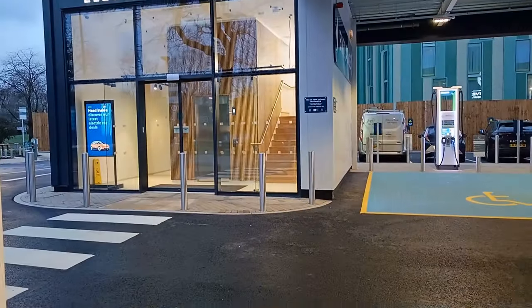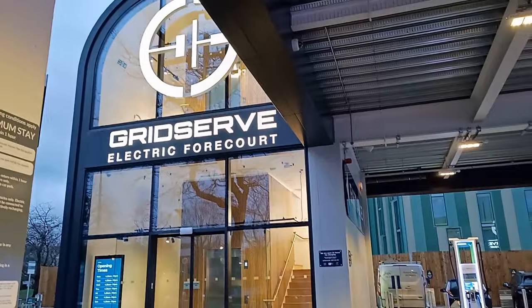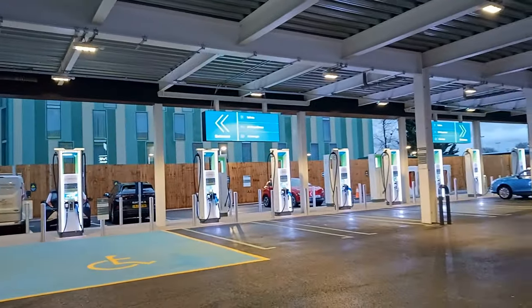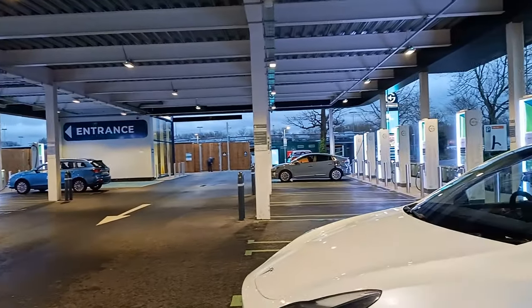One thing to bear in mind is there is a maximum one-hour stay at this site. After talking to the staff there, it's clear they've done this to stop the site being swamped with taxis hogging charging bays.